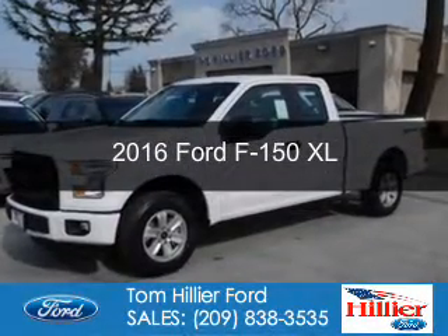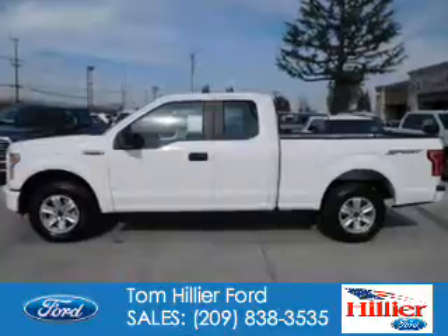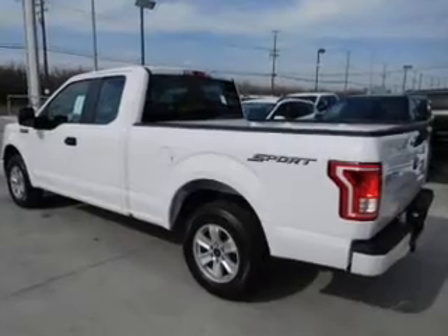This is a new 2016 Ford F-150. It's powered by rear wheel drive, a 3.5 liter, 6-cylinder engine, and a 6-speed automatic transmission.